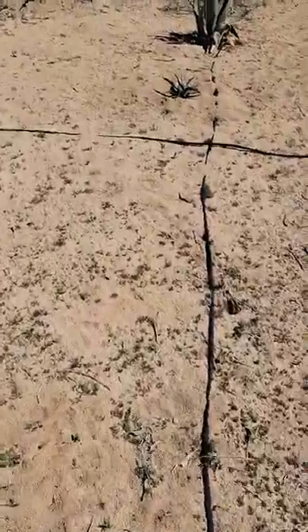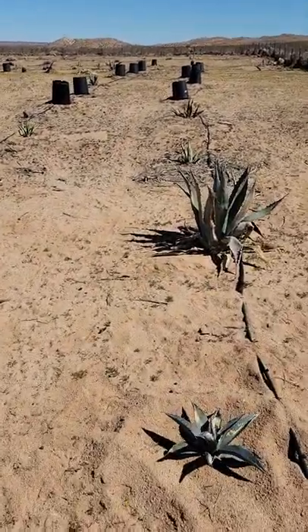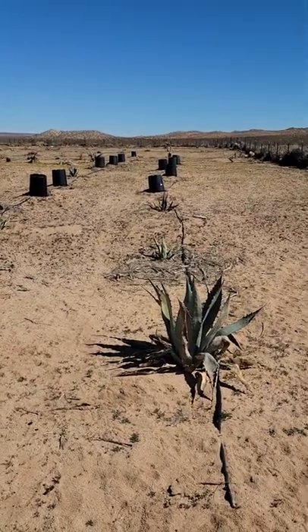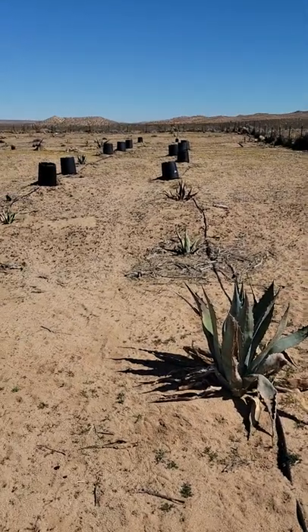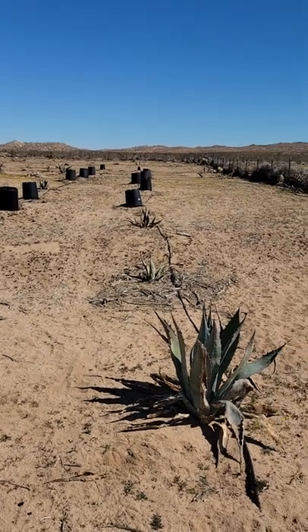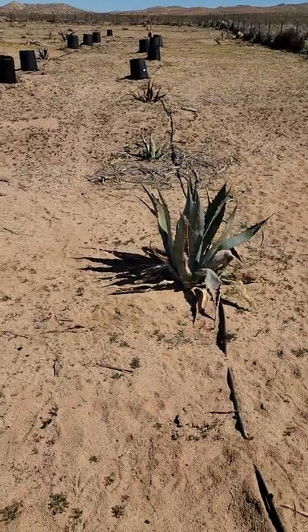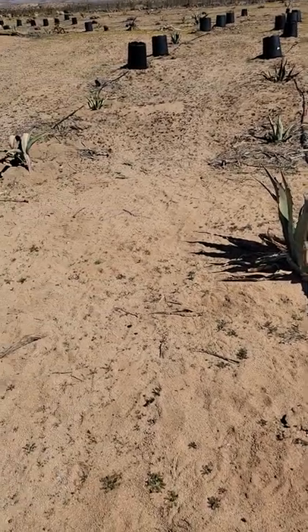The thing out here is: you plant one, it does amazing. Then you can trust yourself — if it takes the snow, the 120 Fahrenheit, the 50-mile-per-hour winds, and it's doing great, you go buy a hundred of them. Every single agave I'm doing well with, I'm getting a hundred of them. That's kind of what I'm doing.